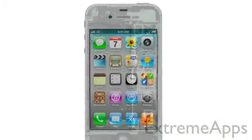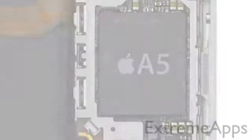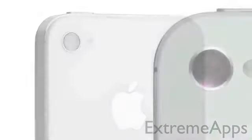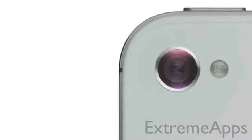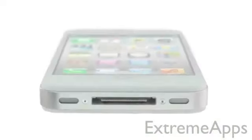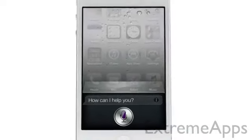We started by adding the dual-core A5 chip, which is up to twice as fast. Then we completely redesigned the camera, which not only has 8 megapixels, but all-new optics. iPhone 4S also comes with iOS 5 with over 200 new features and iCloud. And now we're introducing Siri. How can I help you? Siri is a whole new way of interacting with your iPhone using just your voice.